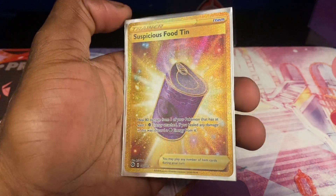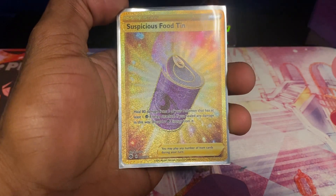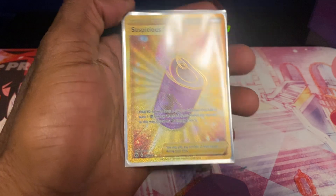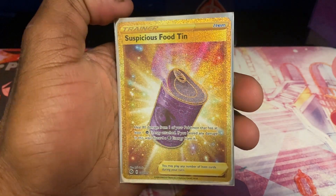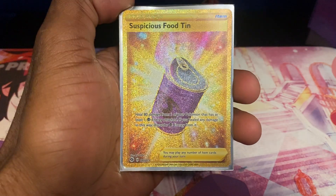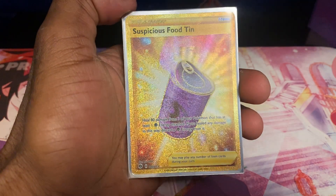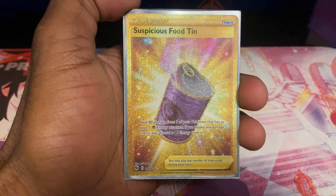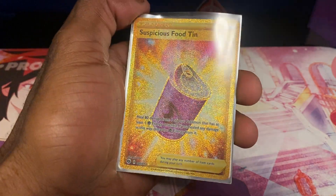This was the only card I wanted from Champion's Path. It's not worth much — only about $3. I went to an anime store with my ex and found one, so I bought it. Because this was the only card I wanted when it got announced. I like all the goofy item gold rares, because I think it's just really funny that a random item got a gold rare.